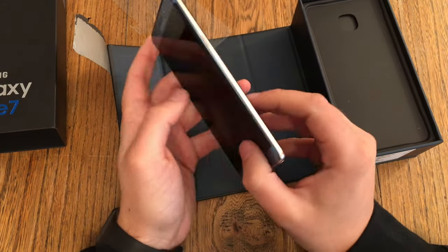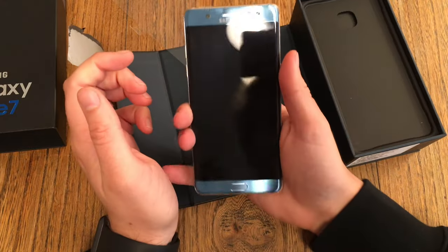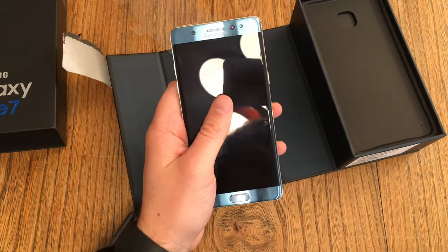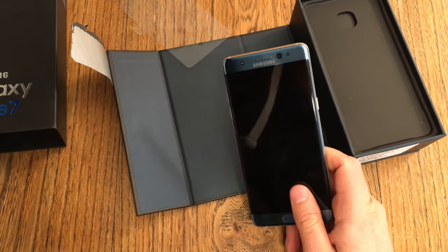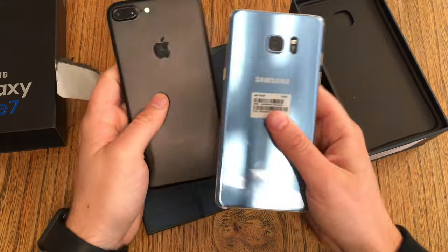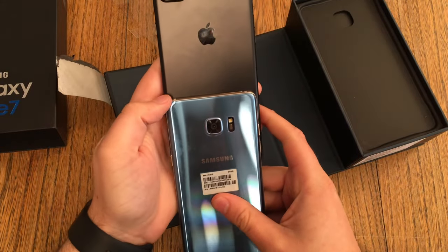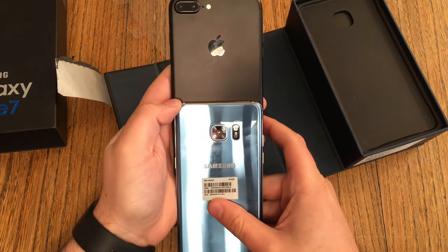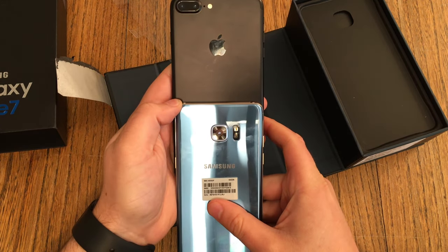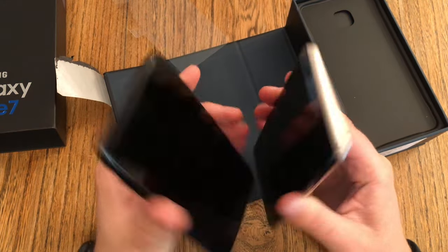Here I would definitely have switched to the Note 7 because of the bigger screen. And this is such a small device. There's my black iPhone 7, which is smaller — or has the smaller screen — but is even wider than the Note 7. This would have been such a nice comparison video.